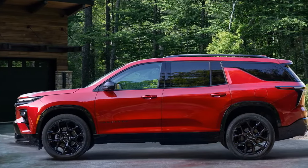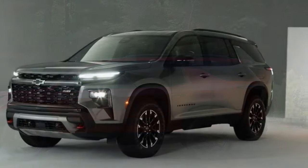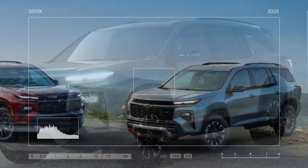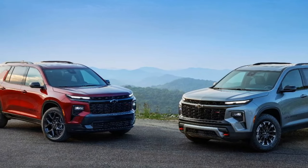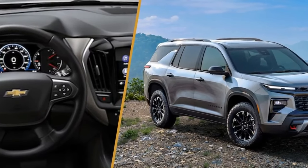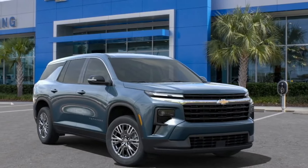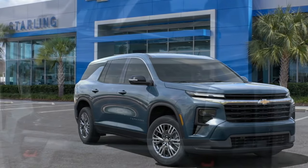Despite its weight, the Traverse handles corners well, with good body control and the firm, responsive brake pedal that is a GM hallmark. However, the slow steering makes it feel as large as it is, suggesting Chevrolet may have intentionally tuned it to resemble the Tahoe's driving dynamics. The Z71 trim, with its chunkier tires, has slightly duller responses, while the RS trim feels sharper due to its more aggressive wheel and tire package. Nevertheless, neither version is particularly engaging to drive.